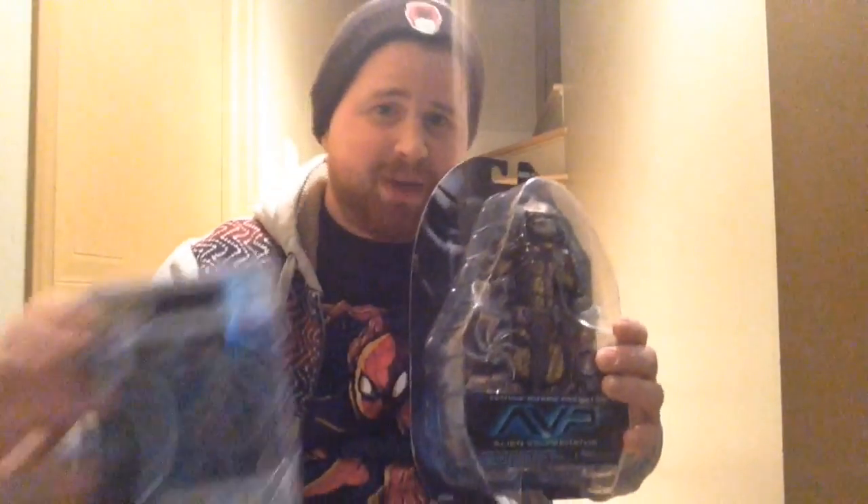Oh hey, you just caught me reading a comic book here, which brings me to today's list. Are you guys looking for an awesome comic book shop to go to? Or maybe a manga shop to go to? Maybe somewhere that has some really cool merchandise to pick up?